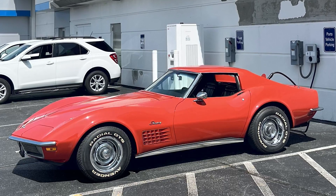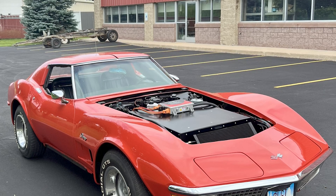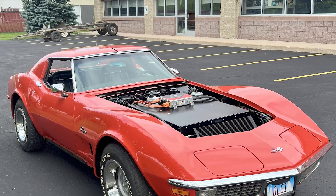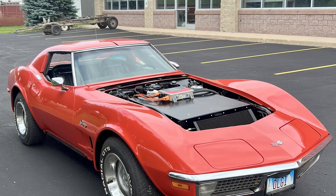Do you know what next life had in store for the Corvette? Was it going to be a daily driver, a show car, autocross? I think it was just going to be a little weekend warrior for a retired guy.